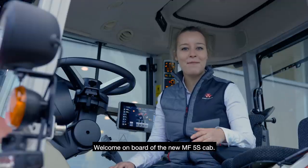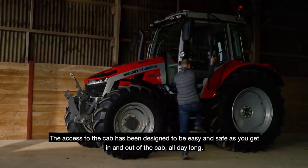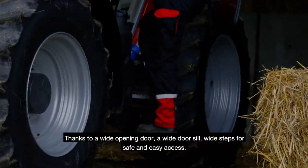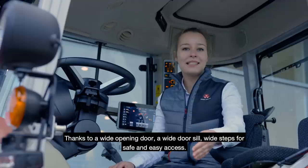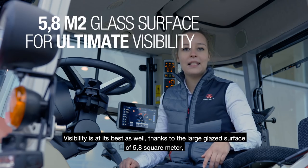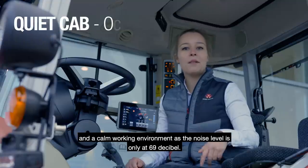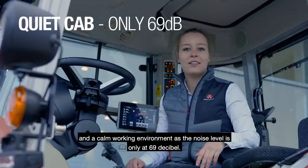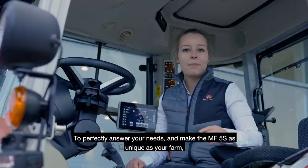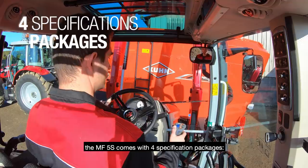Welcome on board the new MF5S cab. Access to the cab has been designed to be easy and safe, as we get in and out of the cab all day long, thanks to a wide opening door, a wide door seal, and wide steps for safe and easy access. Visibility is at its best thanks to the large glass surface of 5.8 square meters and the calm working environment with a noise level of only 69 dB. To perfectly answer your needs and make the MF5S as unique as your farm, it comes with four specification packages: Essential, Panoramic for municipal applications, Efficient, and Exclusive.